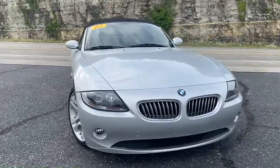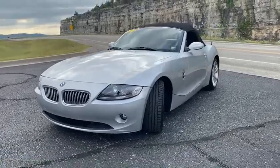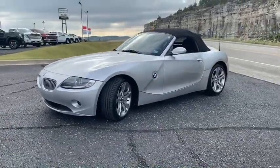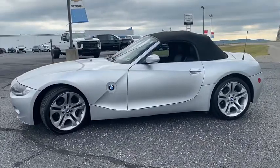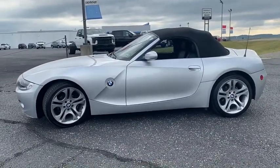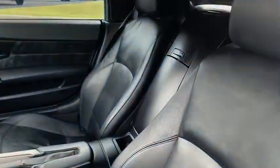We are pleased to show you the 2003 BMW Z4. The BMW Z4 represents a slight change in philosophy for BMW's Roadster, as it sacrifices ultimate handling for greater ride comfort and overall refinement. This vehicle has less than 60,000 miles.